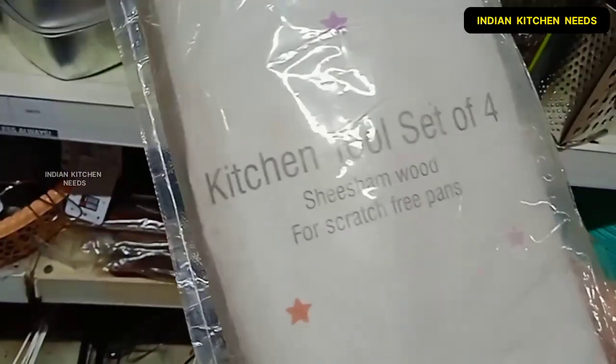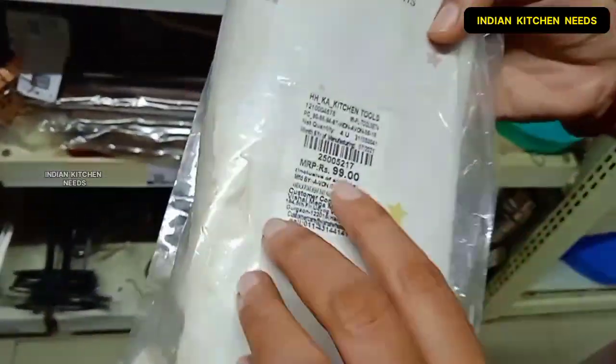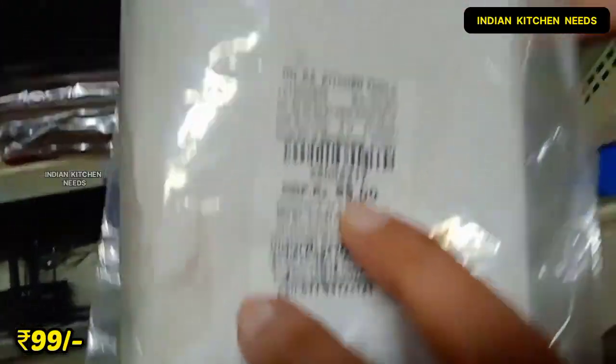Now I will show you a 4-piece spatula set. Basically these are different shapes of spatulas. The best thing is that this is shisham wood which is very good quality wood. The price of the spatula set is 99 rupees.